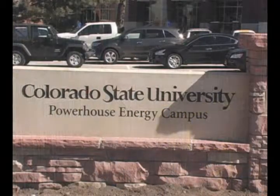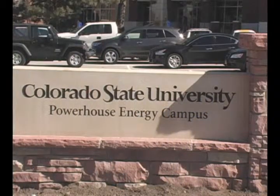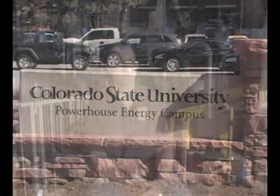Good morning. My name is Aaron Drenth. I'm a second year mechanical engineering PhD student at Colorado State University. We're in the engines and energy conversion lab at CSU just off the main campus, and I'm going to be telling you about some of the research I'm doing for Colorado corn.